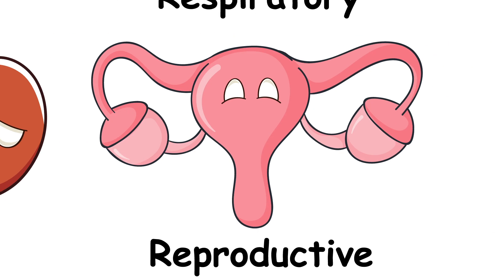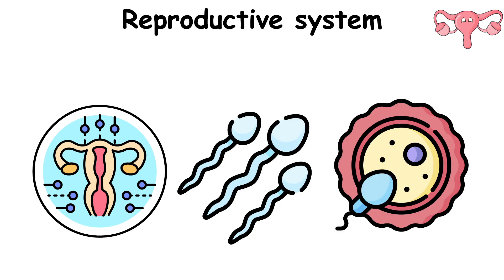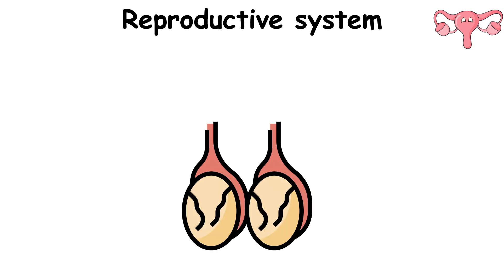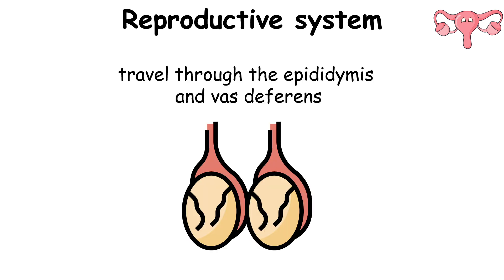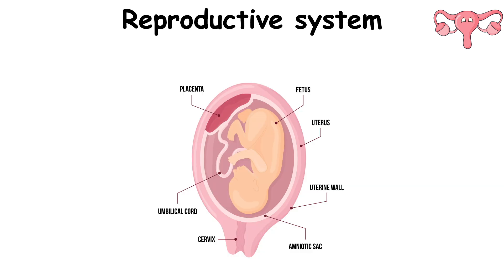The Reproductive System in humans consists of organs specialized for producing and transporting gametes — sperm in males, eggs in females — and facilitating fertilization. In males, the testes produce sperm, which travel through the epididymis and vas deferens to the penis for ejaculation. In females, ovaries release eggs into the fallopian tubes, where fertilization typically occurs. Fertilized eggs implant in the uterus for gestation, supported by the placenta.